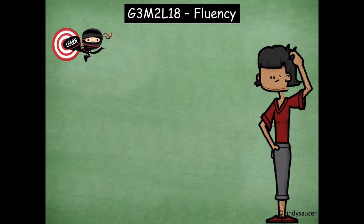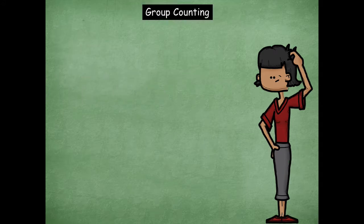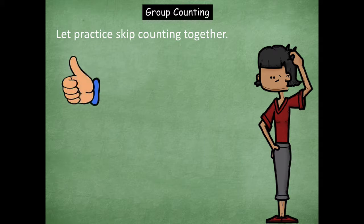Hey boys and girls, it's Mrs. Walker. Today for our fluency practice, we're going to complete two activities together. The first one is where we are going to be skip counting, and the learning goal is: I can skip count by sevens, eights, and nines. So we're going to practice skip counting together.